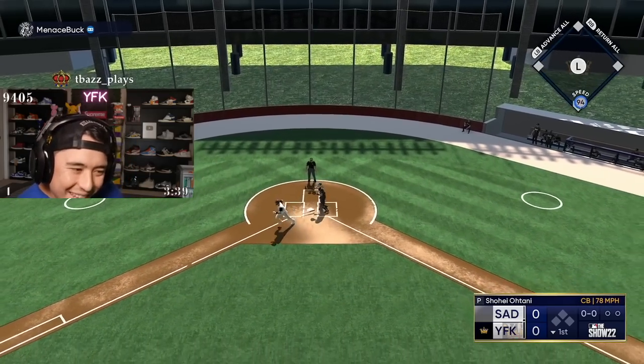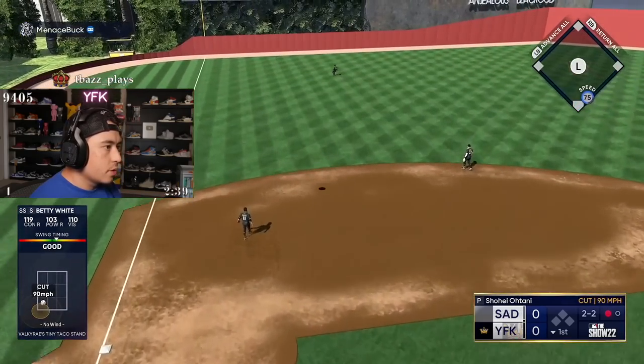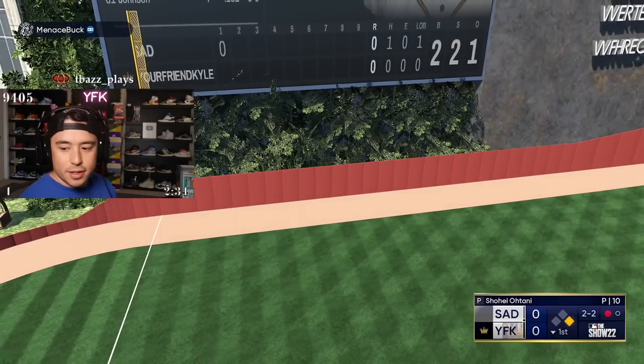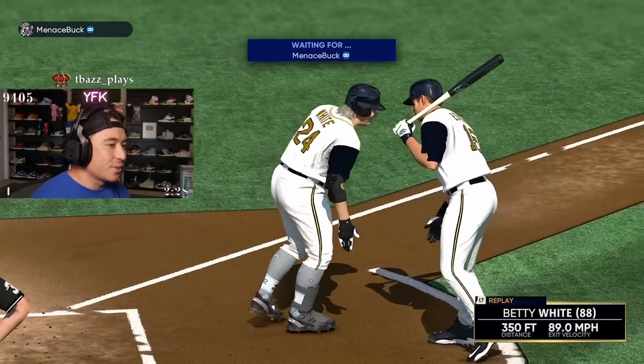That's not a swing, you silly bitch. That's a home run? Betty! You naughty, naughty girl. You're so cute though.